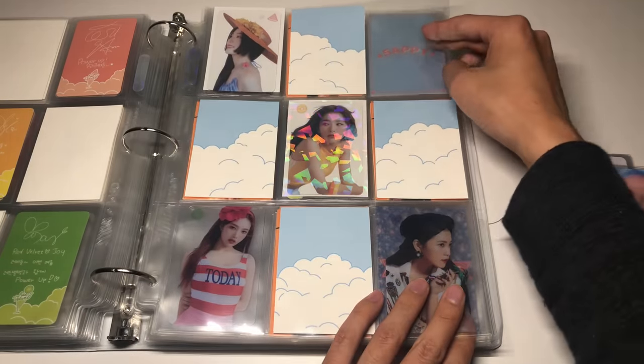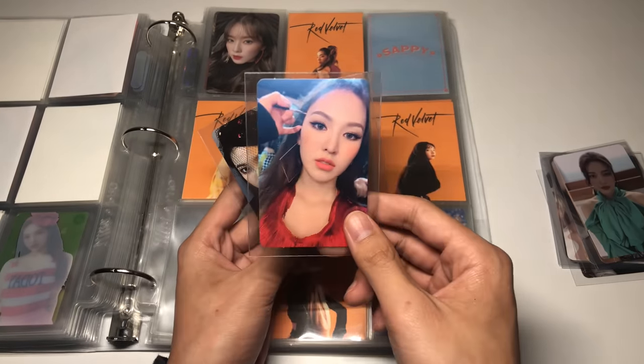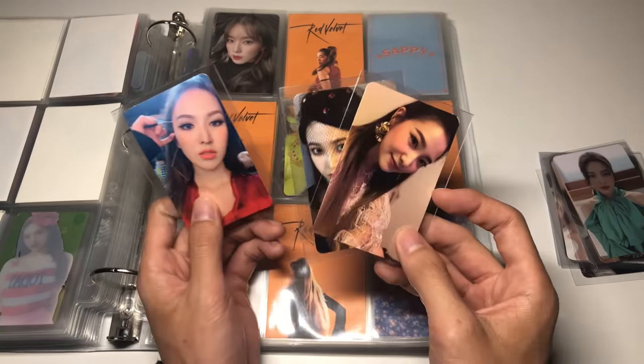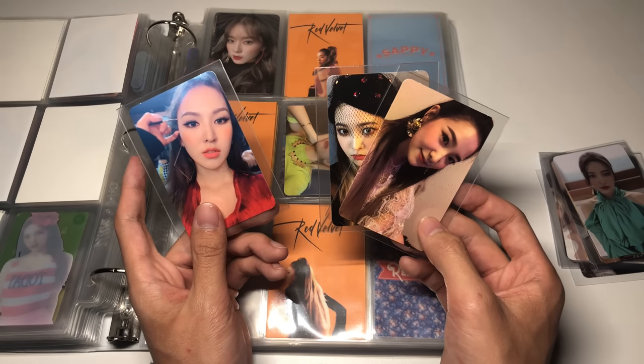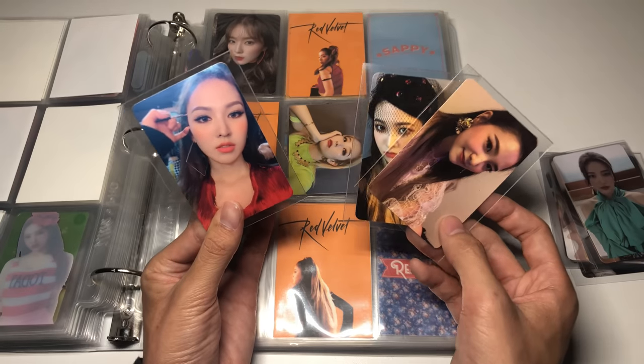The Joy and Yeri clear cards look a bit sad without the white backs but this will have to do for now. For RBB, this set has been giving me a lot of trouble. I have Wendy's card and two Yeri cards but I still haven't been able to find either of Joy's cards at a good price anywhere — they're so cute too.